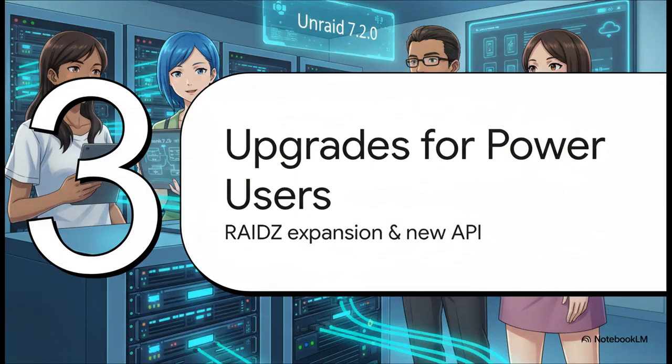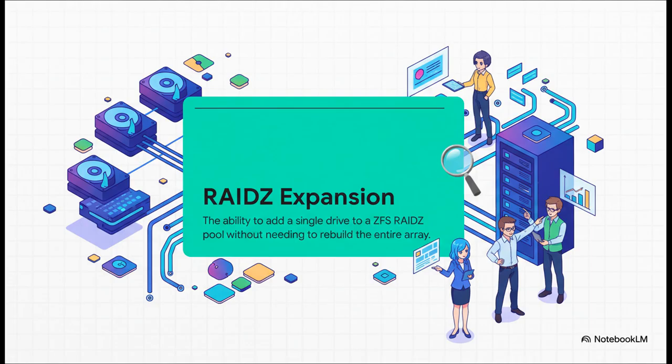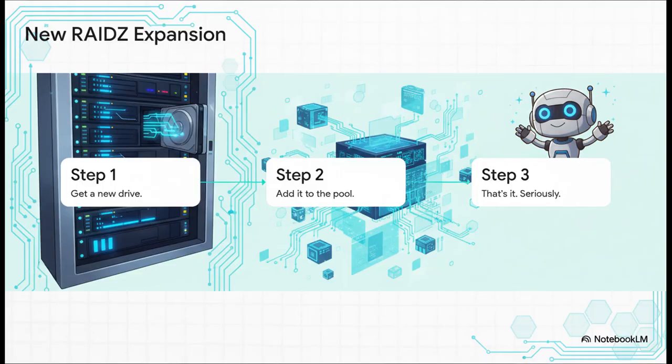Now, upgrades for power users — RAID Z expansion and a brand new API. This update isn't just about making things look pretty on your phone. Let's look at what's in it for power users, because Unraid 7.2.0 brought two absolute monster features the home lab crowd and serious data hoarders have been dreaming about. First up: RAID Z expansion. If you're running ZFS on your server — that super robust file system all about data integrity — this is a BFD, a big fricking deal. In the past, adding a new drive to your ZFS pool was a nightmare: you had to back up everything, destroy your entire storage pool, add the new drive, and rebuild the whole thing from scratch. Complicated, time-consuming, and frankly risky. Well, not anymore. The new process? One: get a new drive. Two: add it to the pool. Three: that's it. You're done. The complexity is just gone — growing your ZFS storage has never been easier.